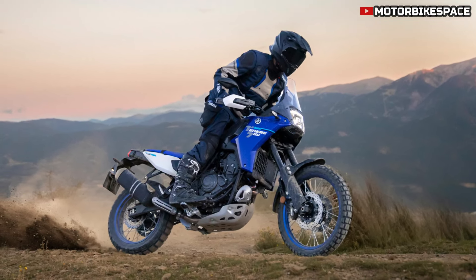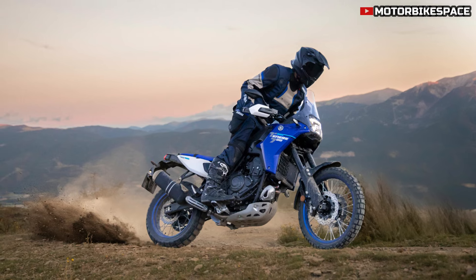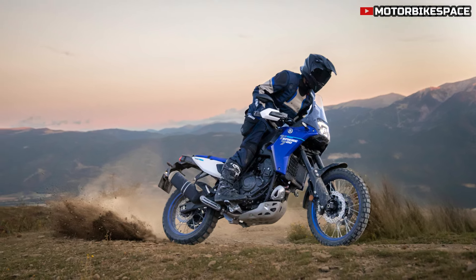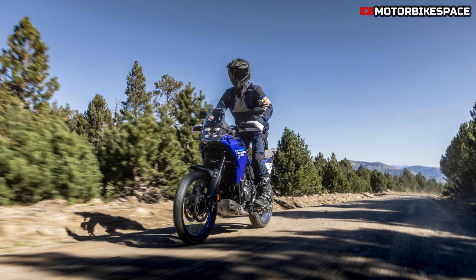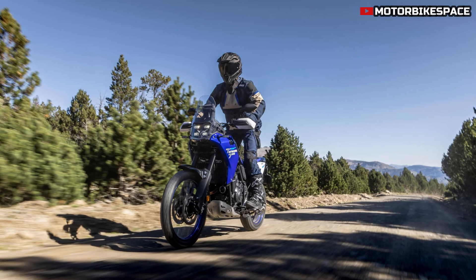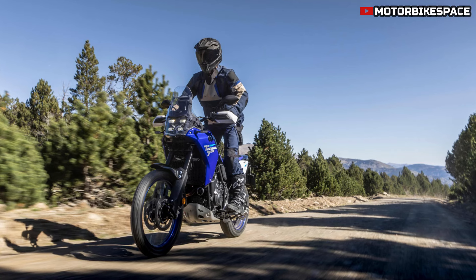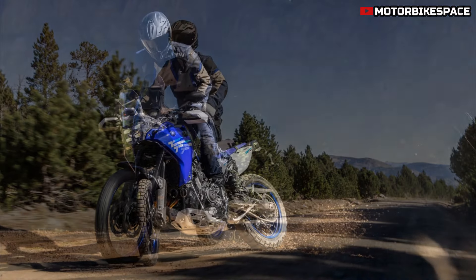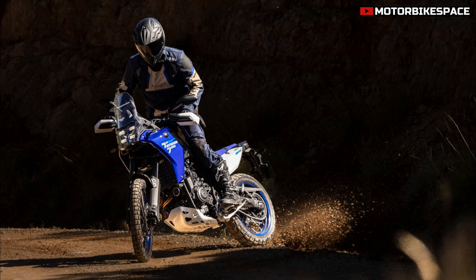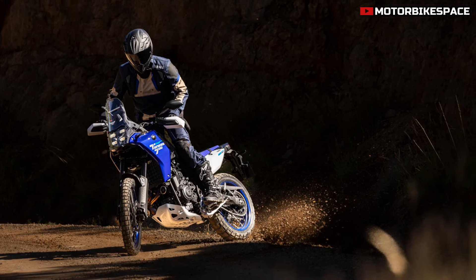The Tenera 700 features a high-quality long-travel suspension system that has been upgraded to handle rough terrain. The 43mm front forks are fully adjustable, including a preload adjuster, while the rear shock absorber with a piggyback reservoir has been fine-tuned to work in harmony with the front suspension. These adjustments deliver a smoother, more controlled ride, making the Tenera adaptable to a variety of surfaces.